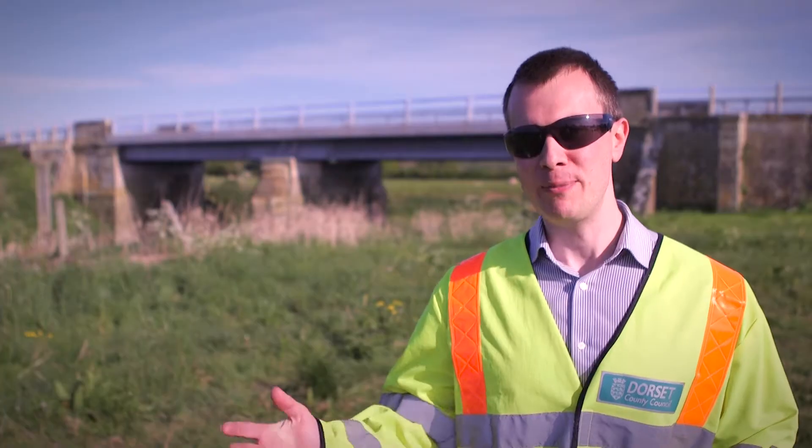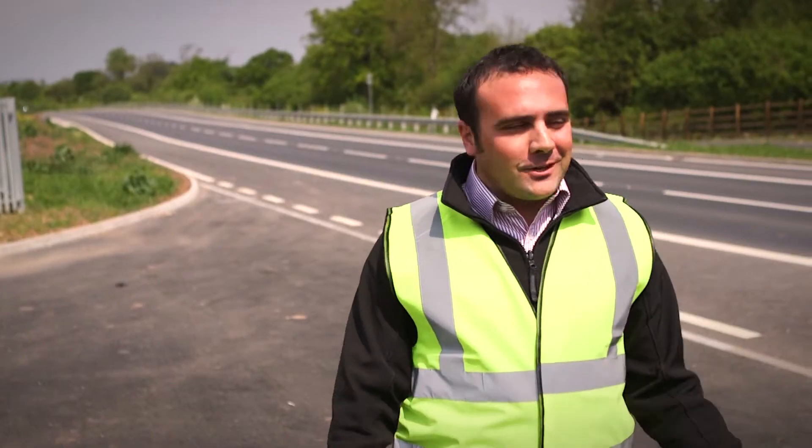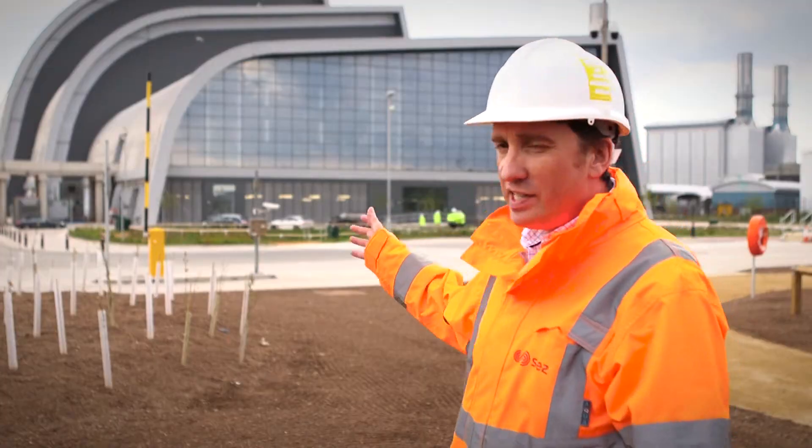Here we are this morning at Norden. We're in Judy Pool Penzance in West Cornwall. We are in Cockington. Behind me is Hayward Mainbridge. Here we are at Bristol University. We're on the side of the South Bristol Link. It's a state-of-the-art facility.